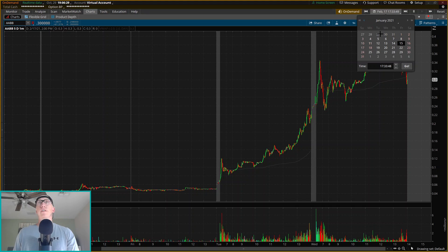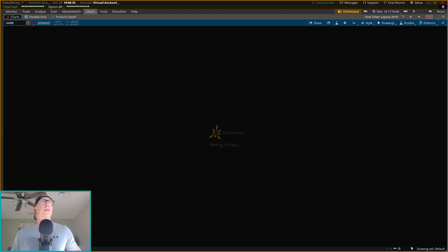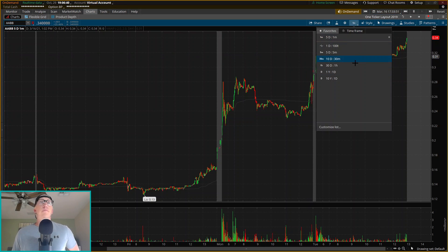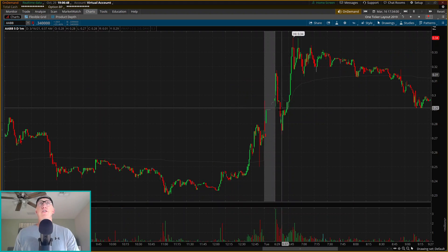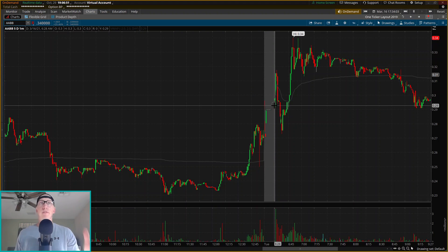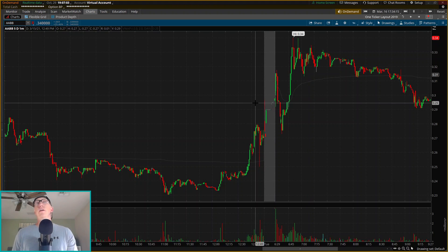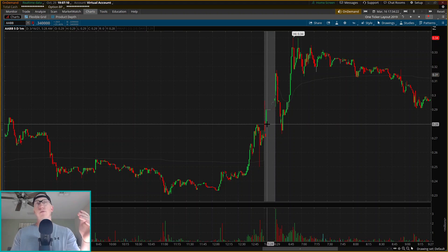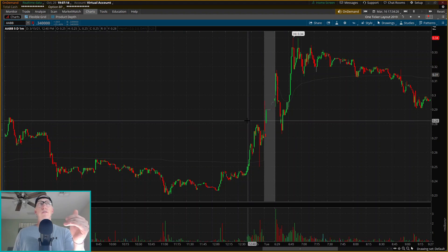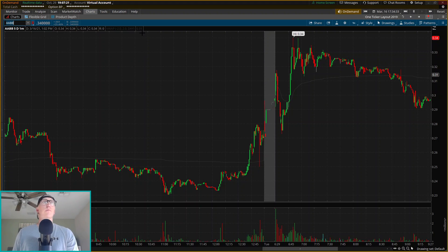Looking at March 16th as well — that was another second day move. We had a pretty nice substantial first green day move there too. So looking for the second day play today. Looking at the historical reference, we get a decent close after that first green day and then a bigger gap up. Using this as a reference: if we get a big green spike immediately out of the gate, I'd rather let it go. You can see it perfectly respects that closing line, not necessarily the previous high — a good reference for coming into today's chart.